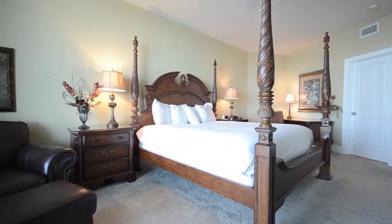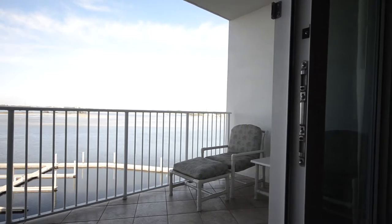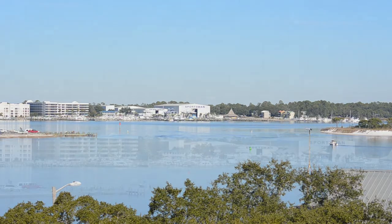The master bedroom has a king-size bed and check out that view. That's Robinson Island and the intracoastal in the distance, with additional condos along the Gulf Coast line.